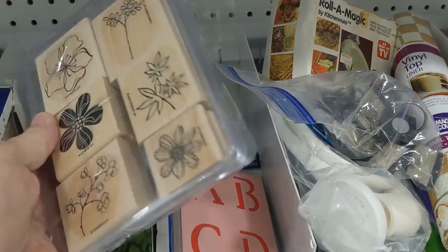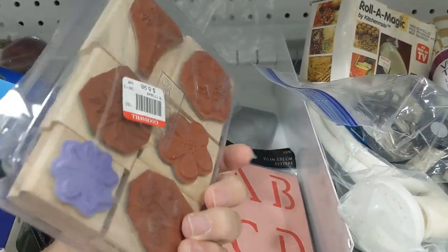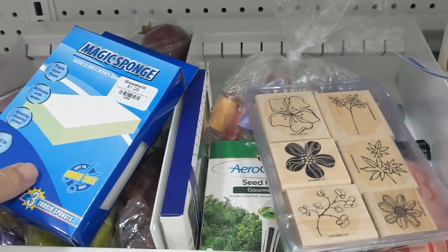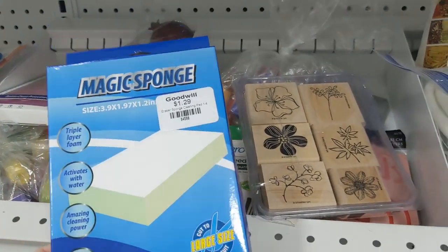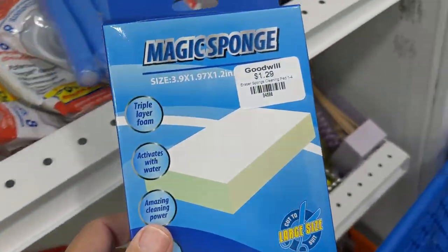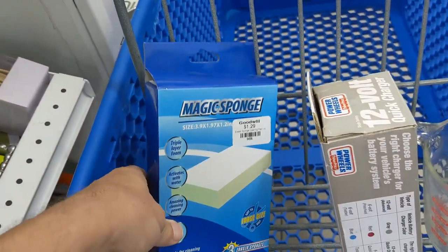Then I saw these stamps. Some crazy person labeled them $8.98, so they had to stay there too. Then I saw this magic sponge. My nephew Michael turned me on to these — they clean everything. And for $1.29, I was taking it. So thanks again, Michael.